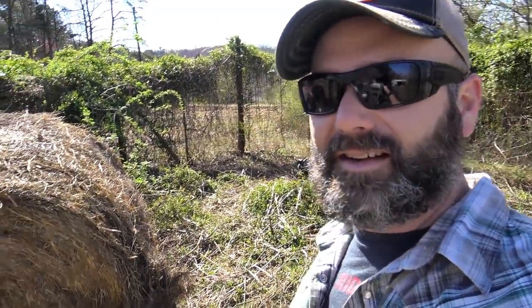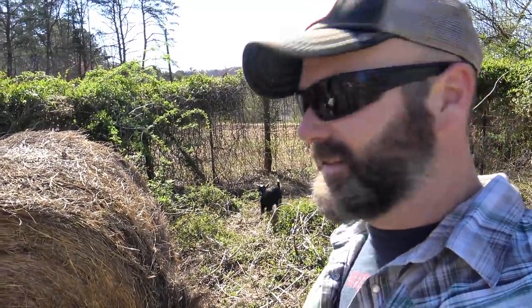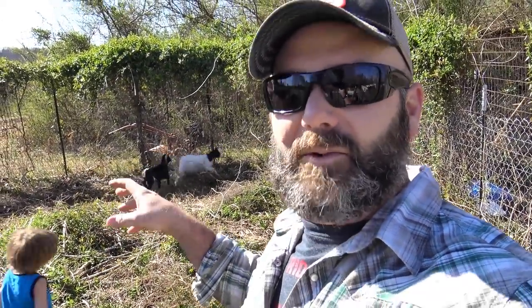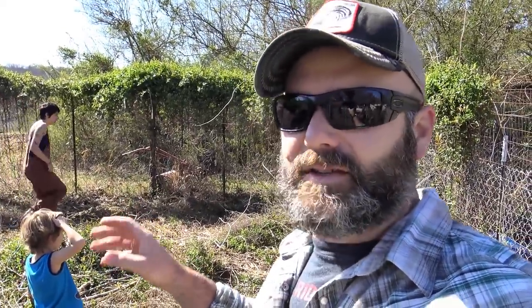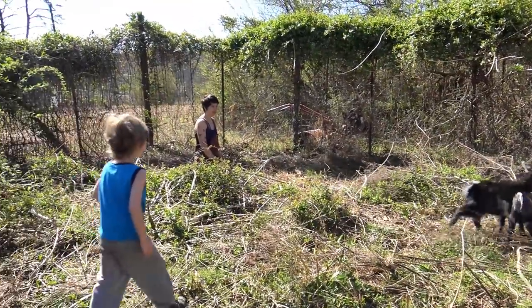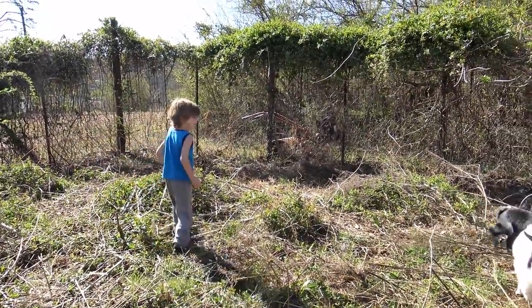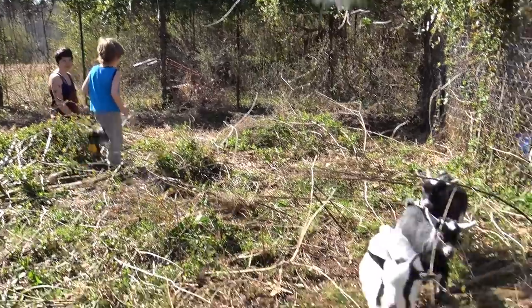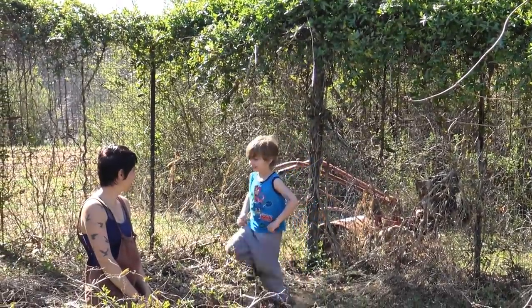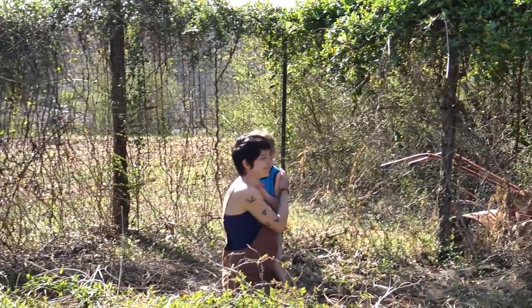Guys, this is the first time these goats have been away from their mother, so they're going to be a little bit nervous for a couple of days. Goats being a herding type animal, they're much more comfortable when there's more than one goat. When you take one goat out from a whole bunch of goats, they get very anxious. So it's good that there's a few goats all together.